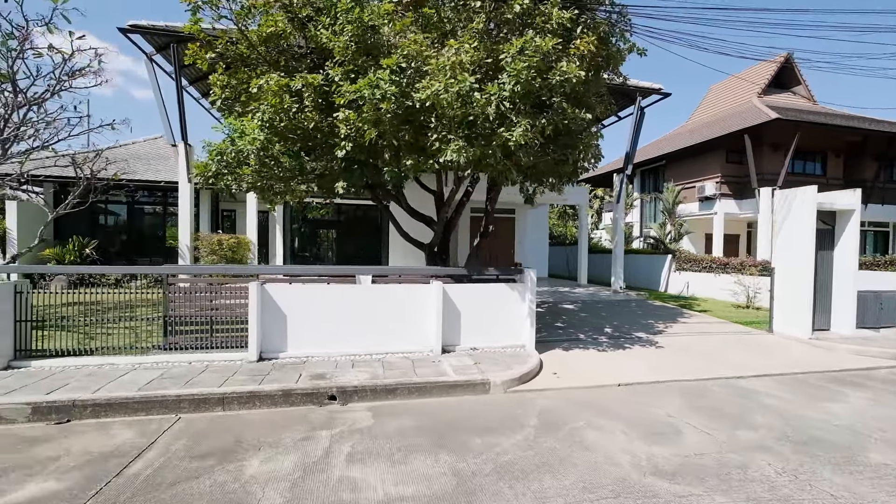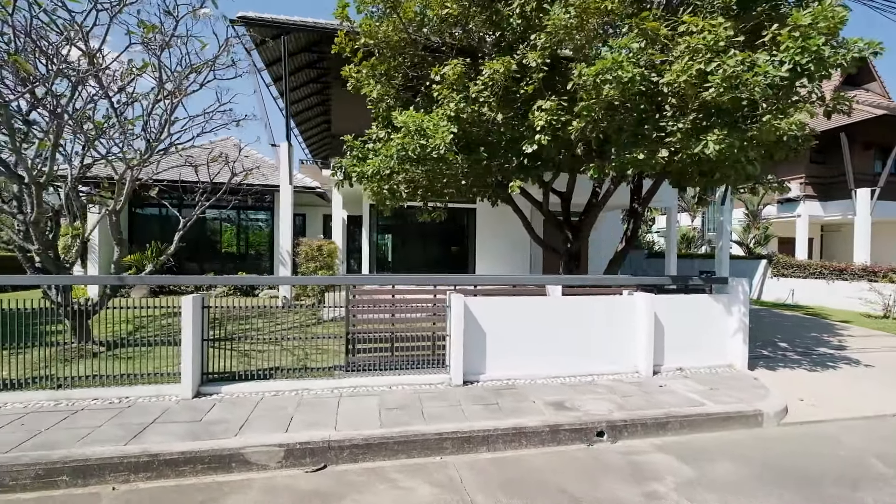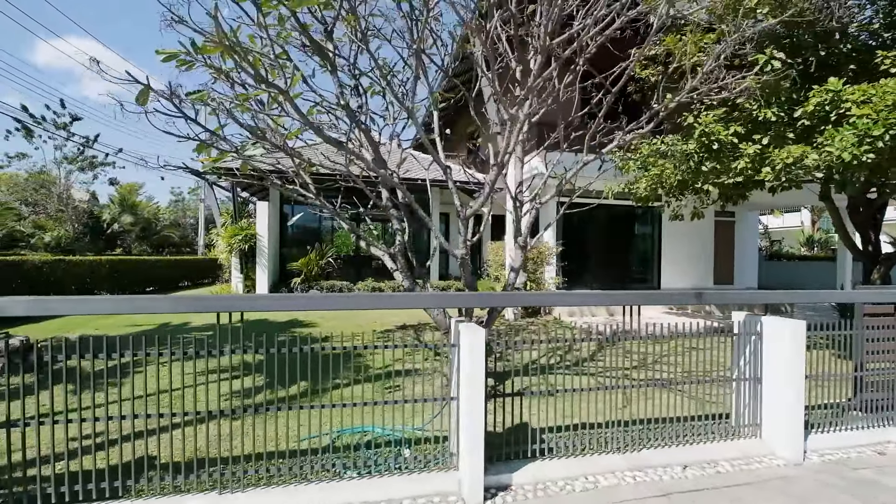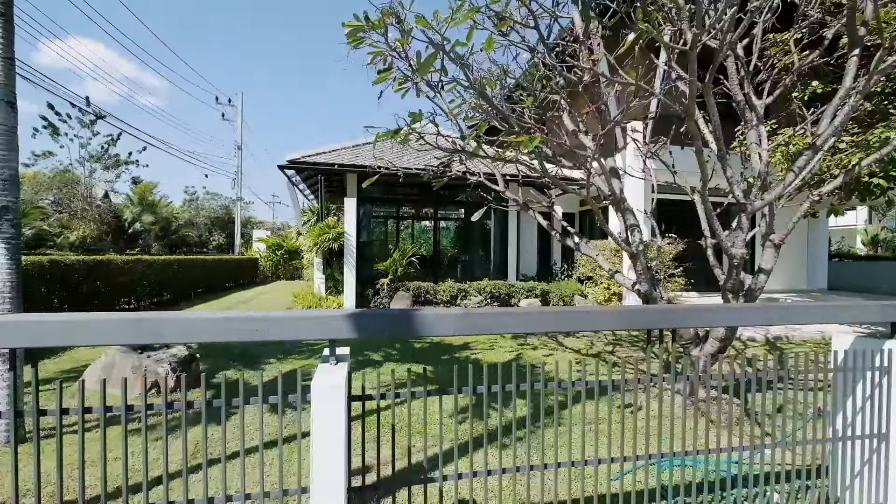I have a luxury three-bedroom villa to show you today, located in an upscale development, about 20 minutes south of the airport, just off of Canal Road.